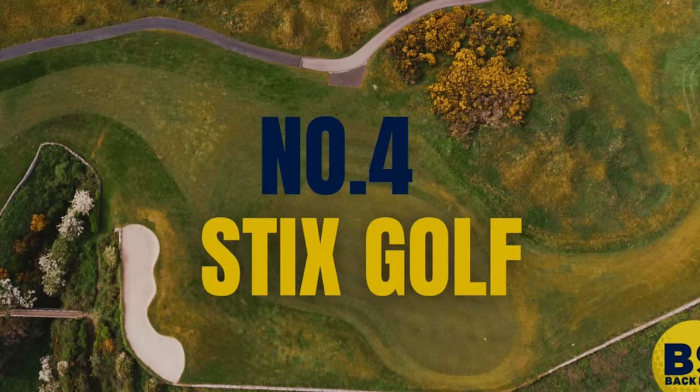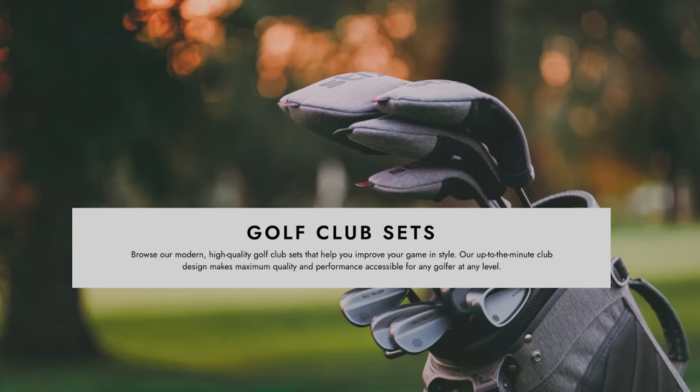Let's get into number four on our list. I honestly can't believe this isn't higher. When I first saw this list, I thought it would be up there at number one or two. I've taught a few people with this set. This is the Sticks Golf Complete Set.